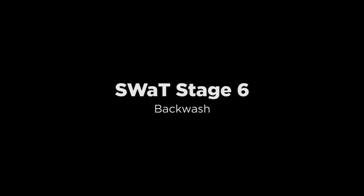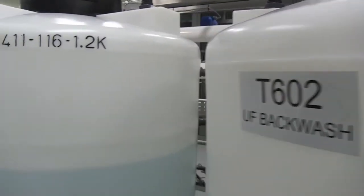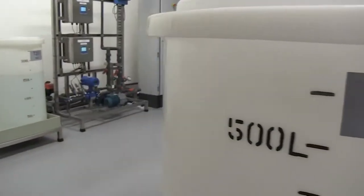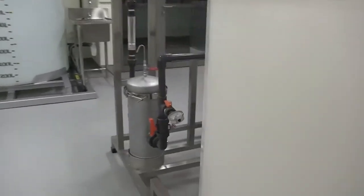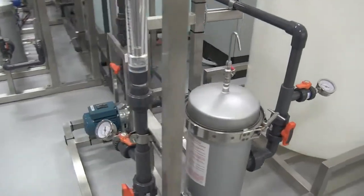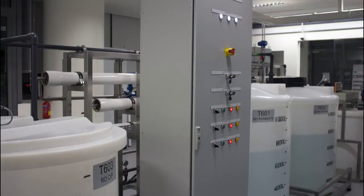Stage 6 controls the cleaning of the ultrafiltration unit through a process known as backwash. The PLC is programmed to initiate a brief cleaning cycle every 30 minutes. A backwash cycle can also be initiated when the differential pressure across the ultrafiltration unit exceeds a pre-programmed value. Water from the reject tank in Stage 5 is used in the cleaning cycle. The water so used is drained.